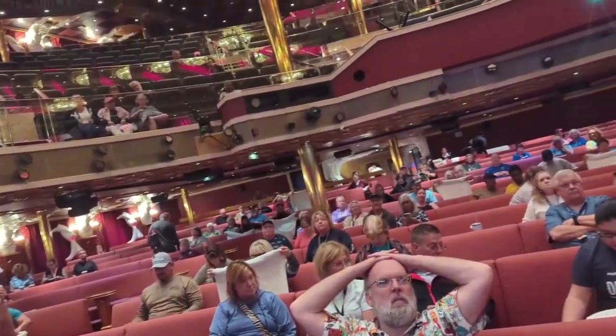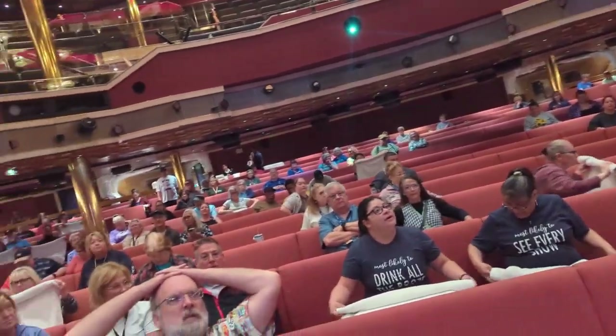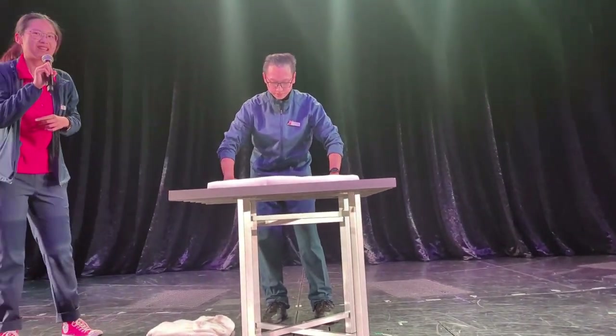I hope you enjoyed this look at the things you can do on a day at sea or at night on board the Carnival Miracle, or really any Carnival ship. Thank you so much for watching and we'll see you on the next adventure. Bye!